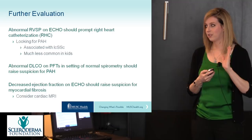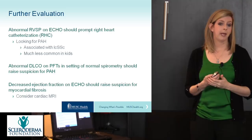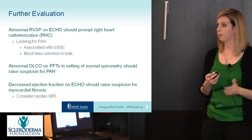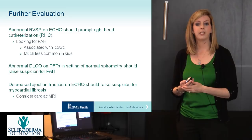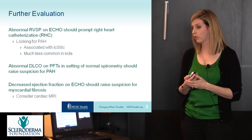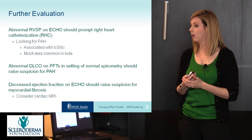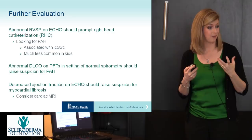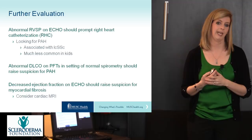A right heart catheterization is much more invasive than PFTs or an echocardiogram, which is why we use the echocardiogram as a screening tool. If there is a decreased ejection fraction — meaning the squeeze of the heart is low — that should raise suspicion for myocardial fibrosis or thickening of the heart muscle, and should prompt consideration of a cardiac MRI to look for myocardial fibrosis.